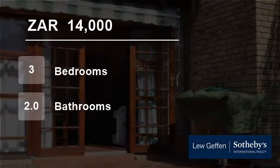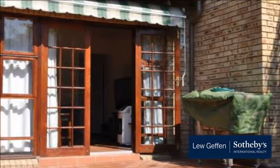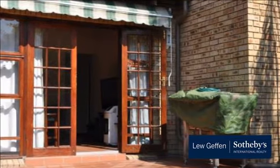Welcome to this three-bedroom house for rent in Magalis Higg, Santan, Gauteng, South Africa for R14,000 per month.